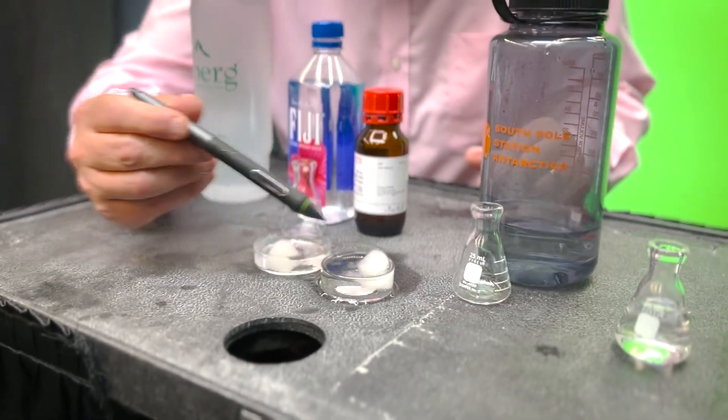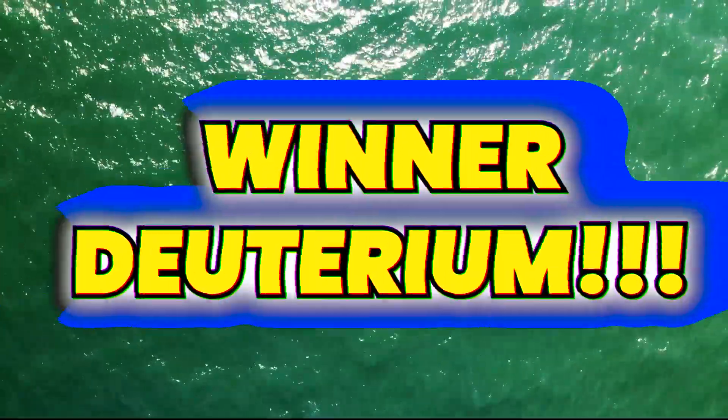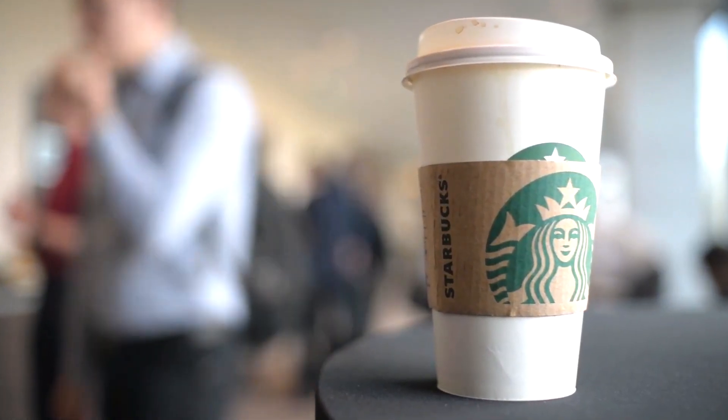So there you have it. Deuterium oxide: expensive, more tasty, and better for flotation purposes. But beware — it's a lot more expensive to get your hands on this water than to go down to Starbucks and get a cup of venti ice water.